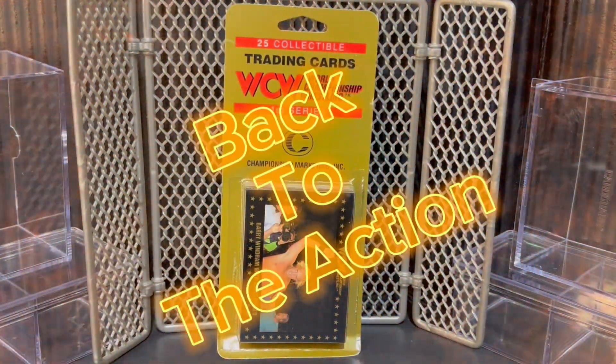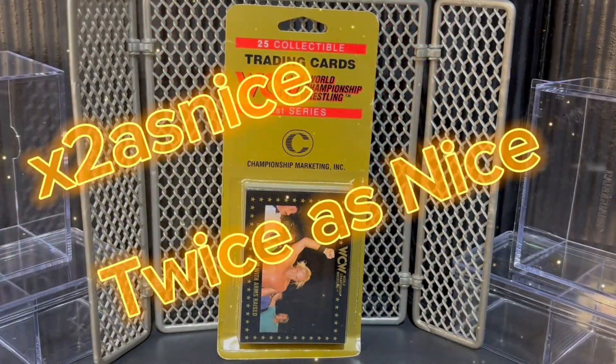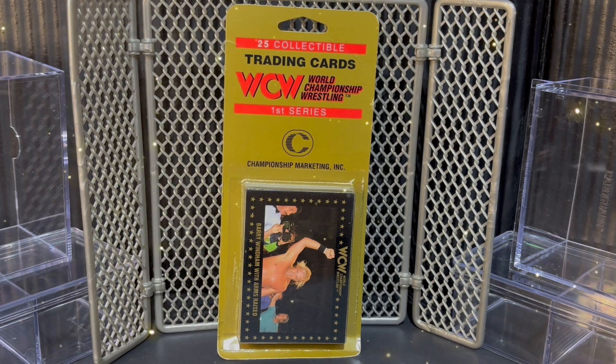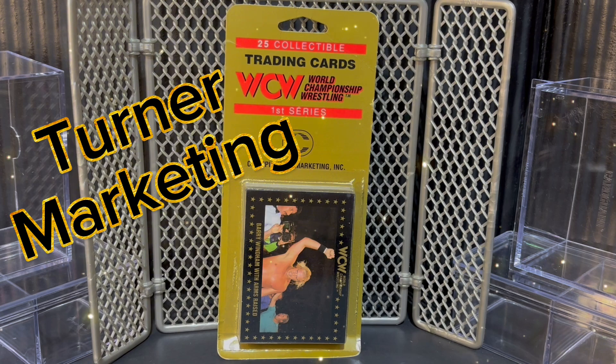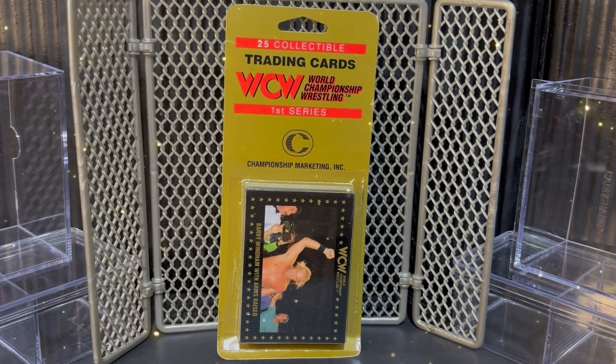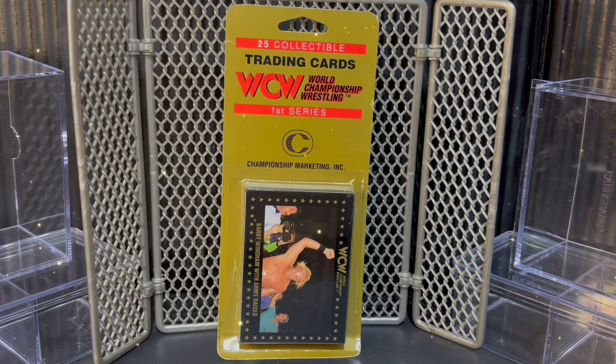Now back to the action, wrestling fans. Welcome back to our channel. I want to start out this video talking about the 1991 WCW Marketing cards. They also released a 1991 Impel series, but Mark Turner Marketing sent out these cards in more limited quantity than the WCW Impel series. These cards also feature a very high gloss design to the finish of the card, which was one of the first glossy cards — this 1991 WCW Marketing series.